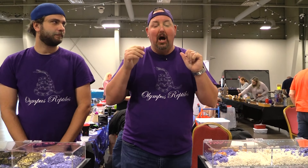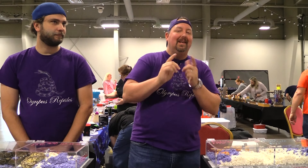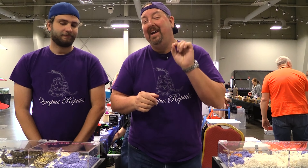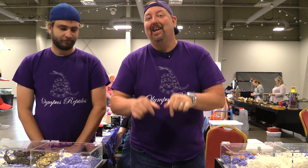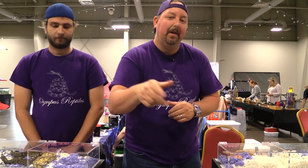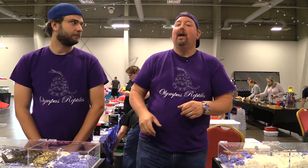We will update you guys after the show. We'll probably get a little filming in during the show. Stick with us and you guys can find out exactly how we did today at the show. We'll tell you how many animals we brought — there's actually more than you see — and how many we left with and kind of how it went.